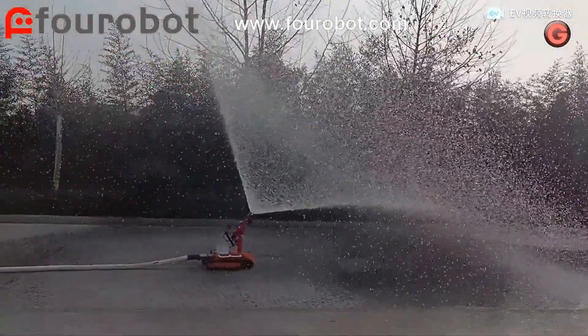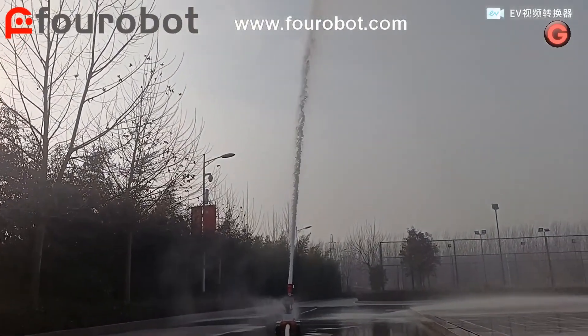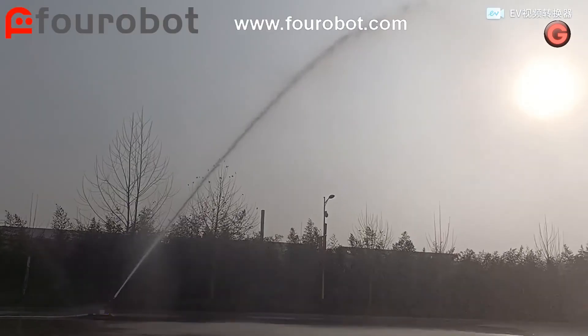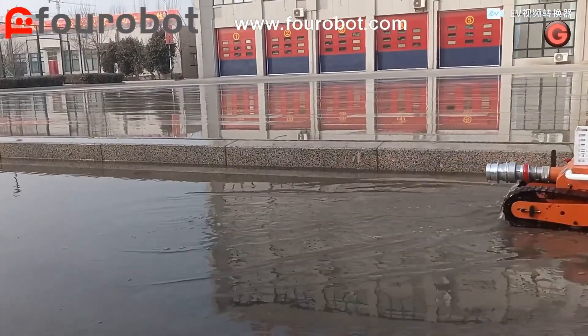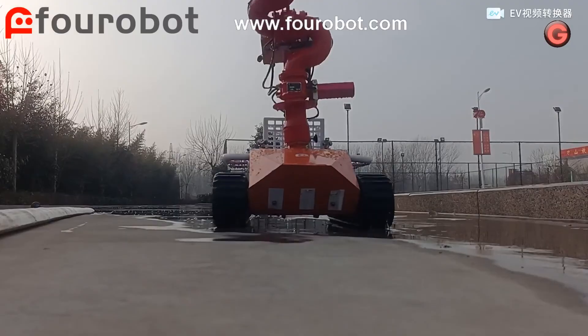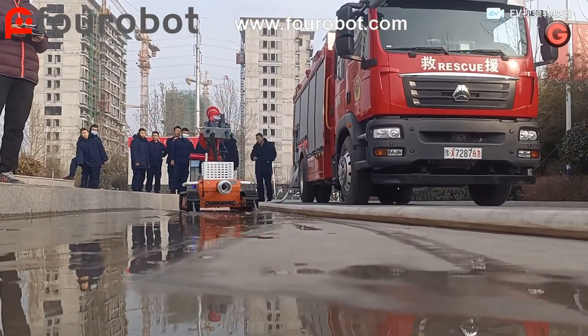With its compact size, the mini robot is mainly used for firefighting and rescue missions in cities, chemical industries, tunnels, airports, seaports, steel plants, and factory workshops. It has an important significance in improving rescue security and reducing human firefighter casualties.